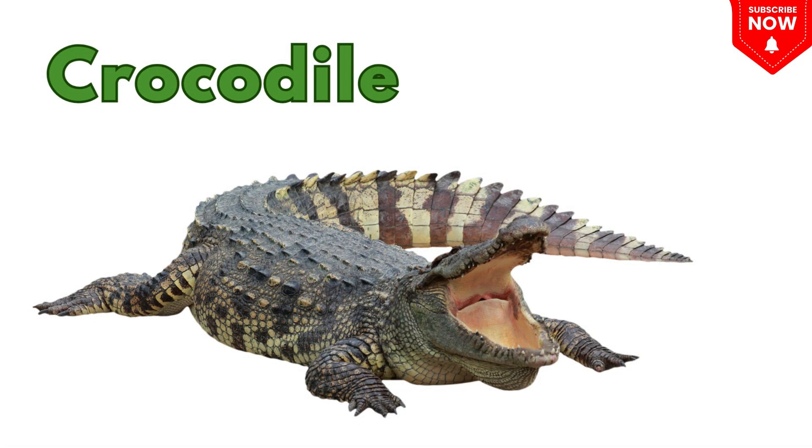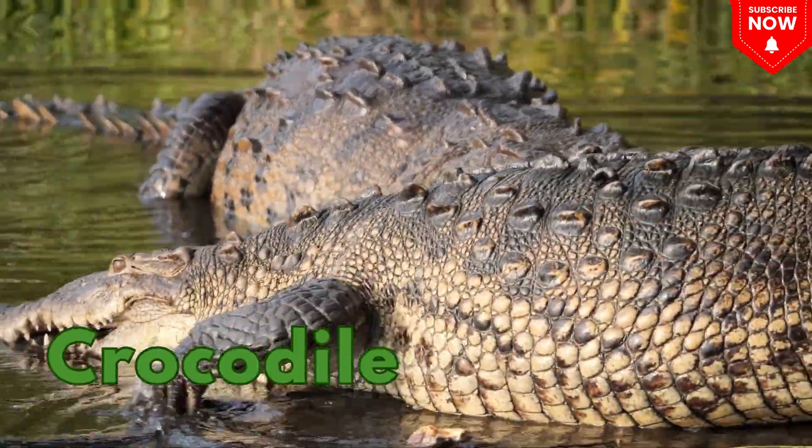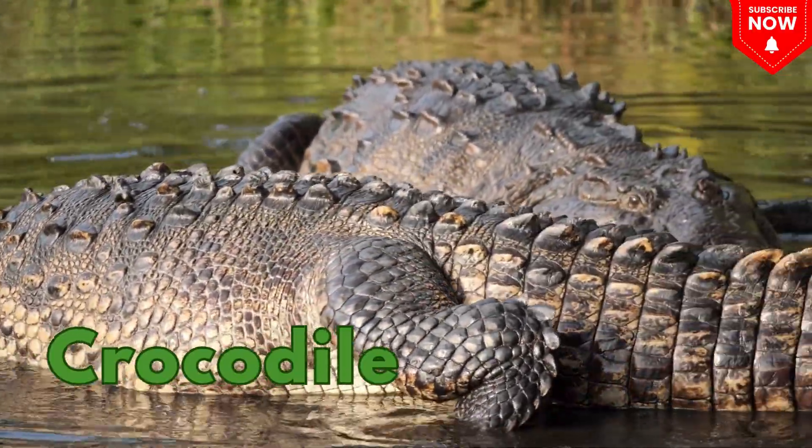This is a crocodile! A big strong reptile with sharp teeth that lives in rivers.